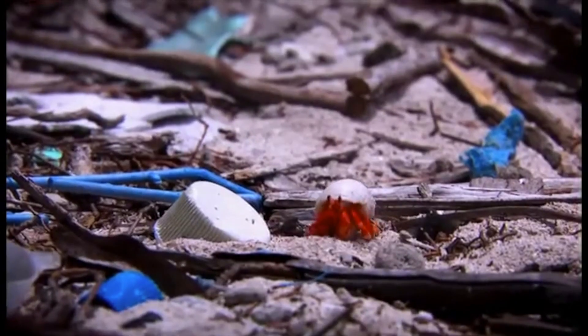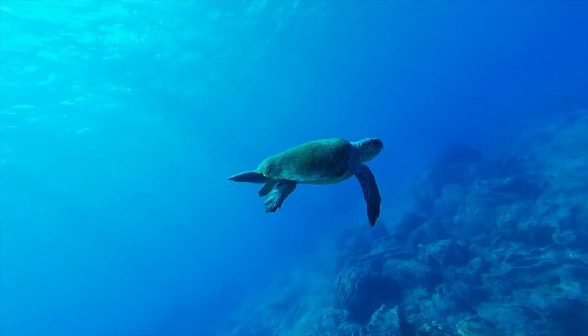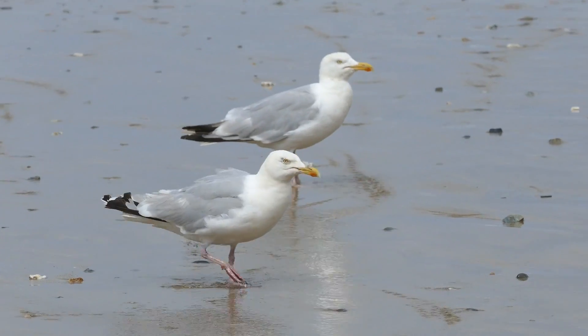This presents a serious threat to our ocean's wildlife, such as fish, sea turtles, seabirds, and whales.